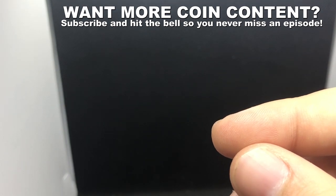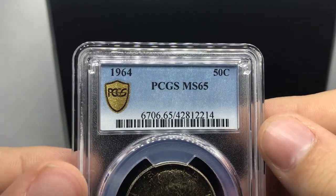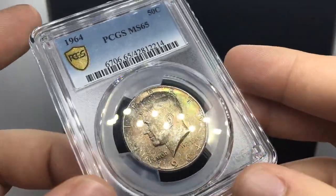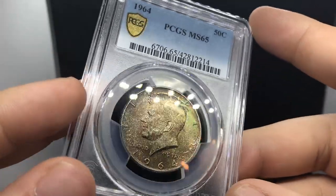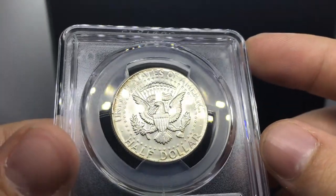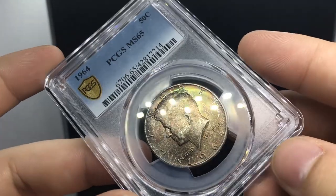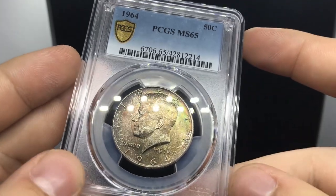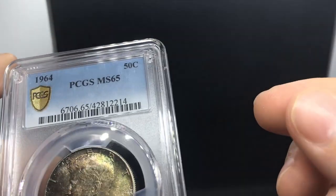Casey wanted me to send in a half dollar, so here's a 1964 Kennedy half graded MS-65 by PCGS. We thought it would grade a little higher, but as you'll see in this video, luster plays a huge role in the grade. This coin is a little bit terminal on the obverse — the reverse is pretty clean — but the luster didn't hold up well enough in my opinion for a higher grade.